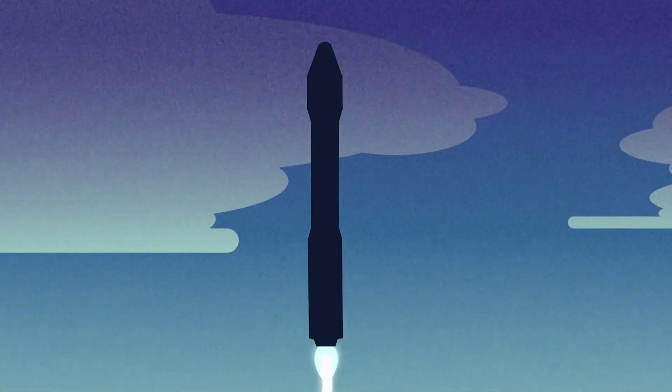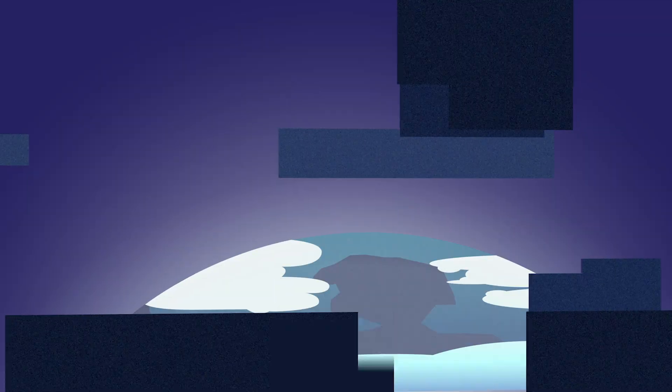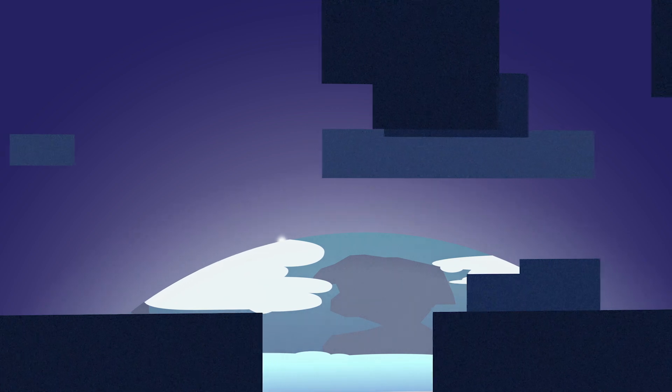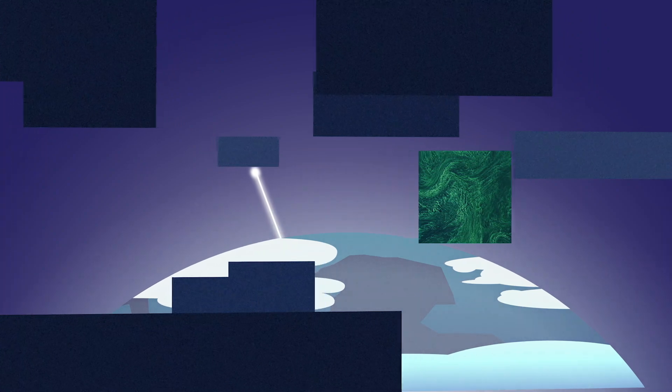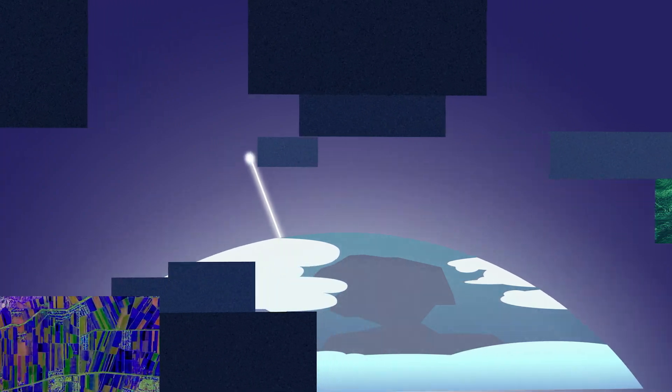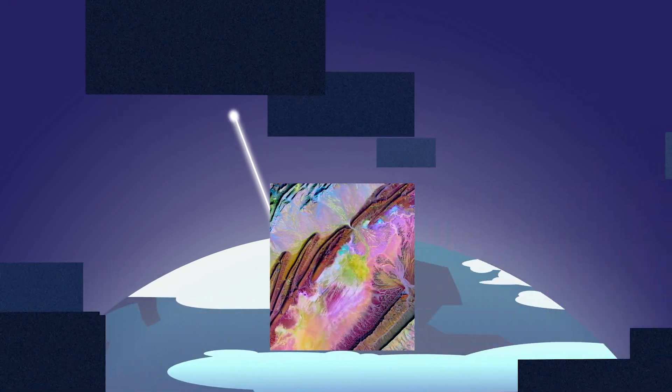2021 is the launch of Landsat 9, the next step forward. It will collect the best data ever recorded by a Landsat satellite, while still integrating seamlessly with the extensive archive. Since the early 1970s, Landsat satellites have allowed us to better manage our resources. Landsat data has enabled countless innovations, and will let us track the effects of climate change into the future.